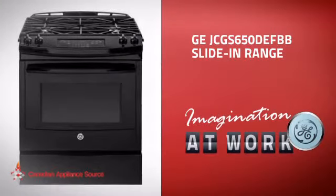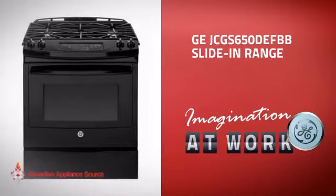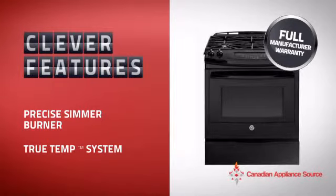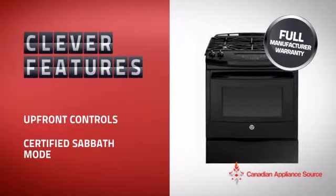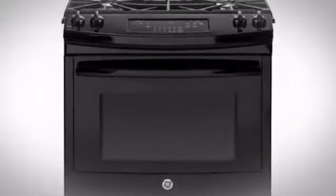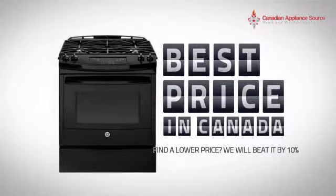This slide-in range from GE is just the kind of smart range you want. With plenty of clever features that make sure you can cook easily and get great results every time, plus a reliable manufacturer warranty, it's the optimal choice for many customers. Why buy your range at retail prices when you can get it at the best price in Canada?